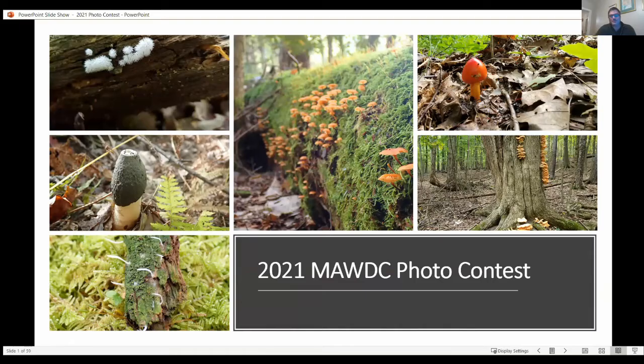Good evening, everybody. So this is the first year that MoD.C. has ever done a photo contest, 2021. This was kind of my brainchild. We have an enormous membership now — we're approaching 1,000 members — and we're always looking for new ways to keep our membership engaged. I think it was a good first step. We only had about 20 people who submitted photos, but we're going to do this again in 2022, and hopefully this photo contest will become an annual tradition we can continue to build on.